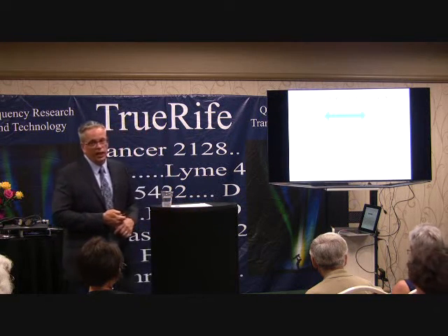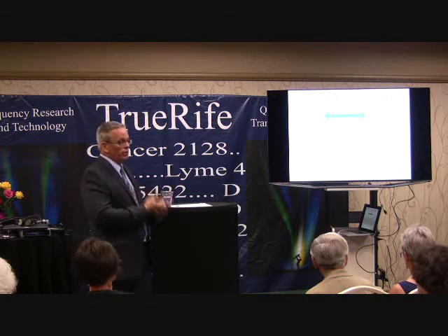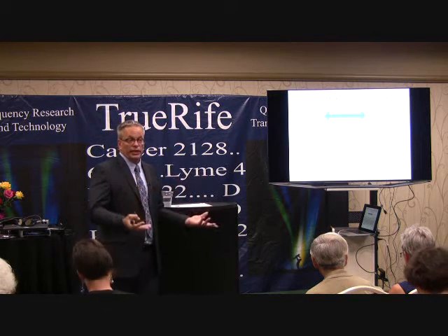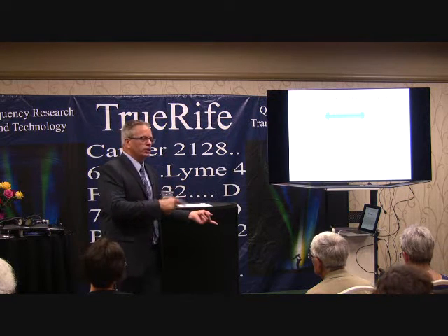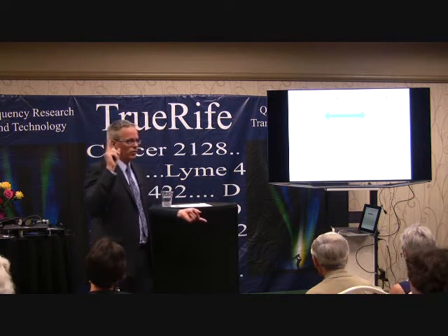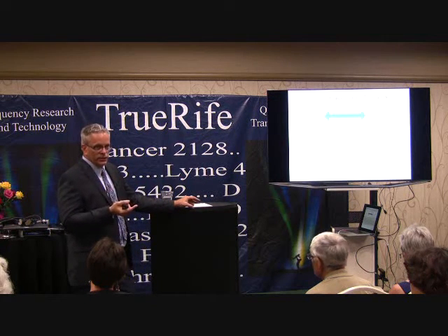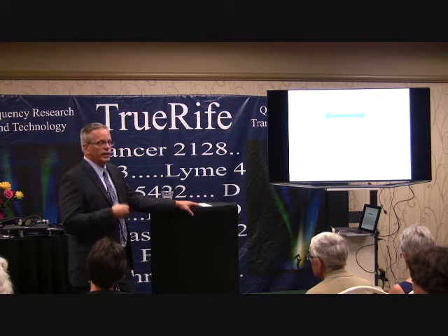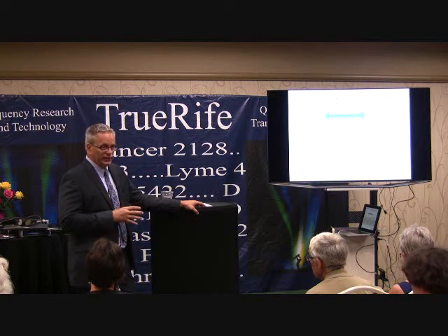Our immune system goes around and helps kill cancer cells. If you don't have a healthy immune system, cancer can grow. Remember: cancer is when cells don't die that are supposed to die, and when cells go into a rapid replication phase that they're not supposed to enter. That is cancer.